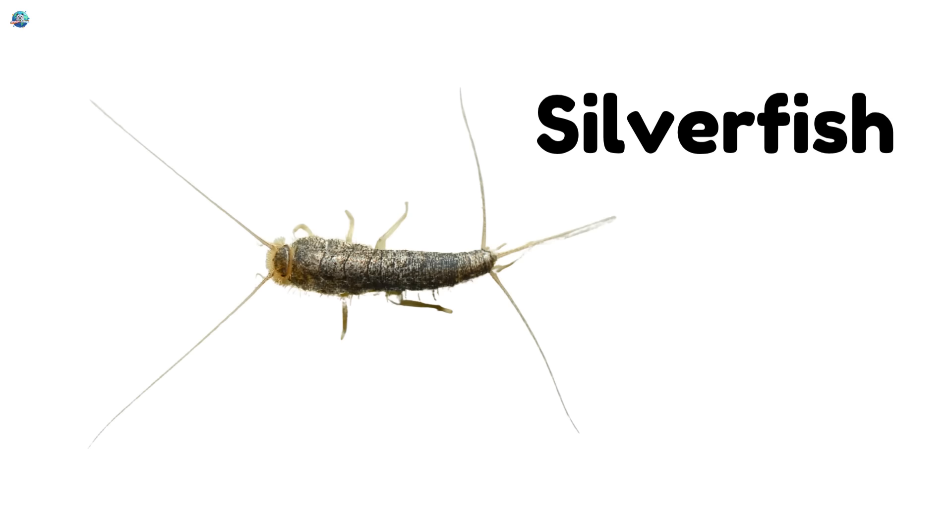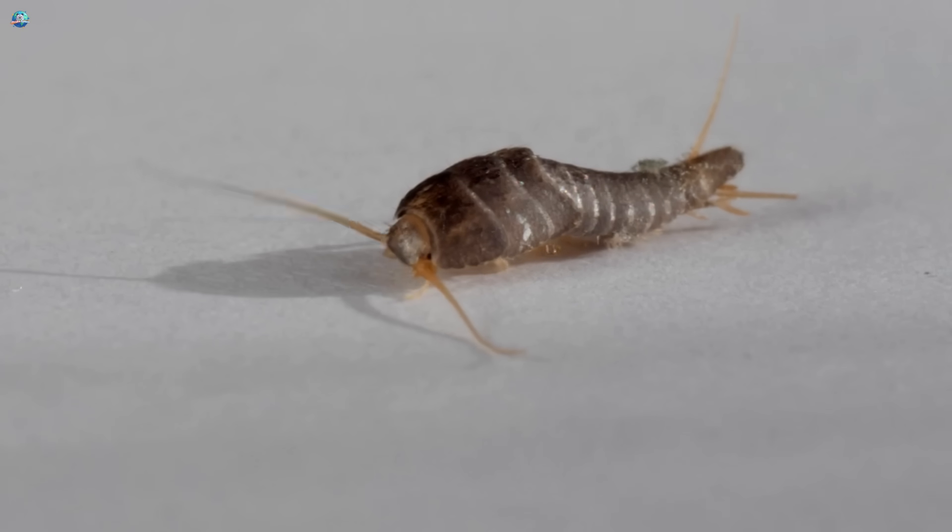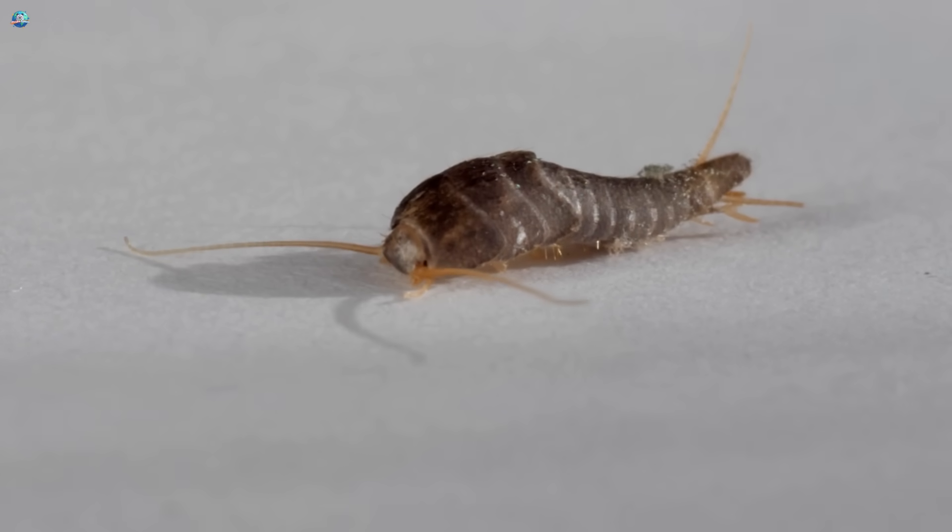Silverfish! Silverfish are fast and shiny. They like dark, quiet corners of your home.